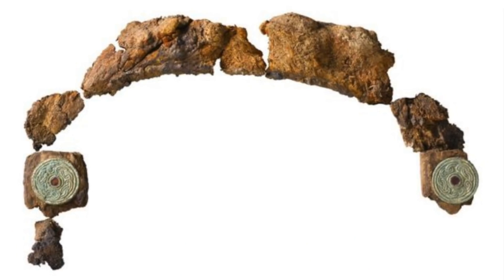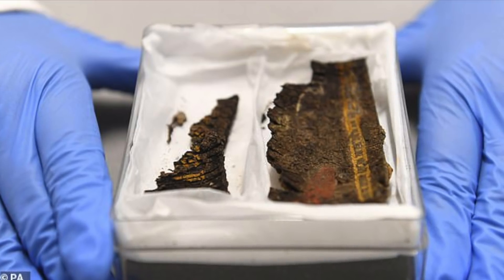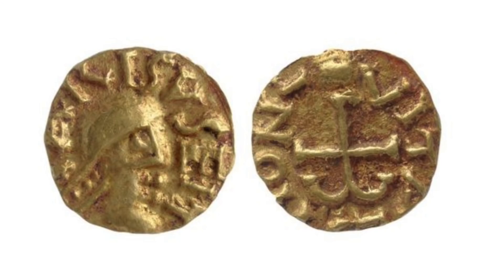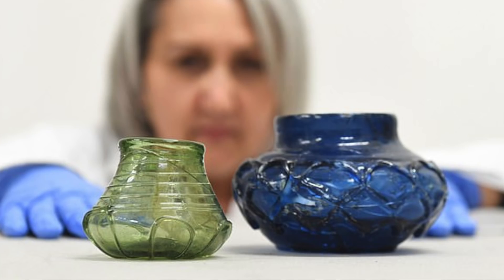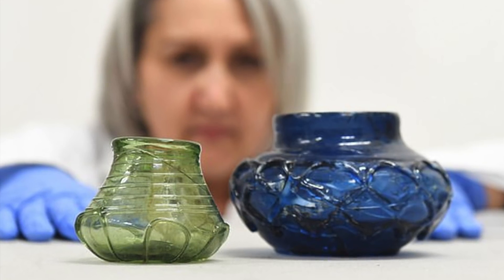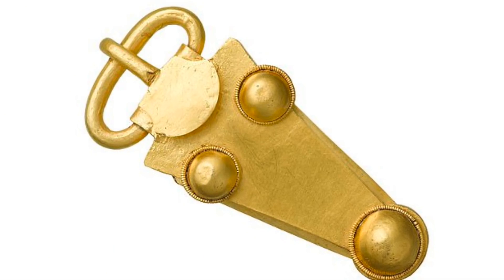These finds include a lyre — a type of ancient harp — and fragments of a 1,400-year-old box thought to be the only surviving example of painted Anglo-Saxon woodwork in Britain. Immaculate gold coins were also discovered, the beautifully decorated gold neck of a wooden drinking vessel, decorative coloured glass beakers, drinking horns as well as a flagon believed to have come from the Byzantine Empire. There was also this incredibly preserved solid gold belt buckle found inside the burial chamber.